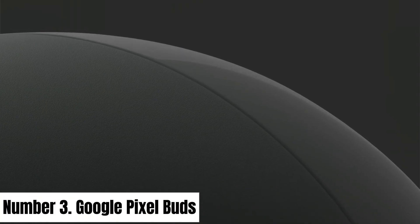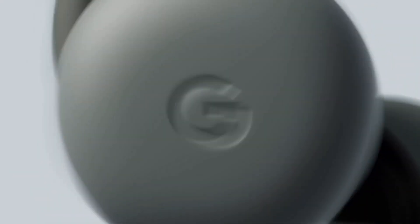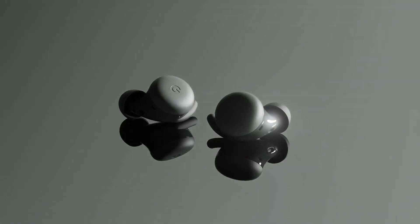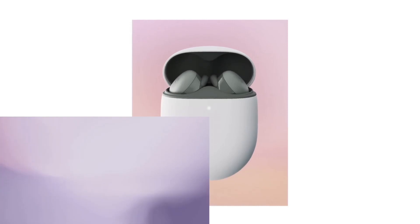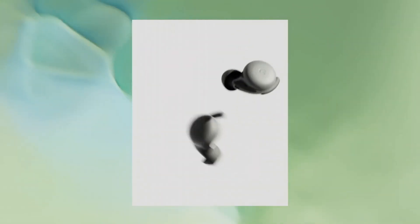Number 3: Google Pixel Buds. Introducing the Google Pixel Buds, your gateway to an unparalleled audio experience and seamless connectivity. These wireless earbuds are designed to complement your active lifestyle, offering a perfect blend of cutting-edge technology and stylish design. Immerse yourself in rich, crystal-clear sound with adaptive sound technology that adjusts the volume as you move through noisy environments. The custom-designed 12mm dynamic speaker drivers deliver deep bass and crisp highs, ensuring your music, podcasts, and calls sound exceptional.